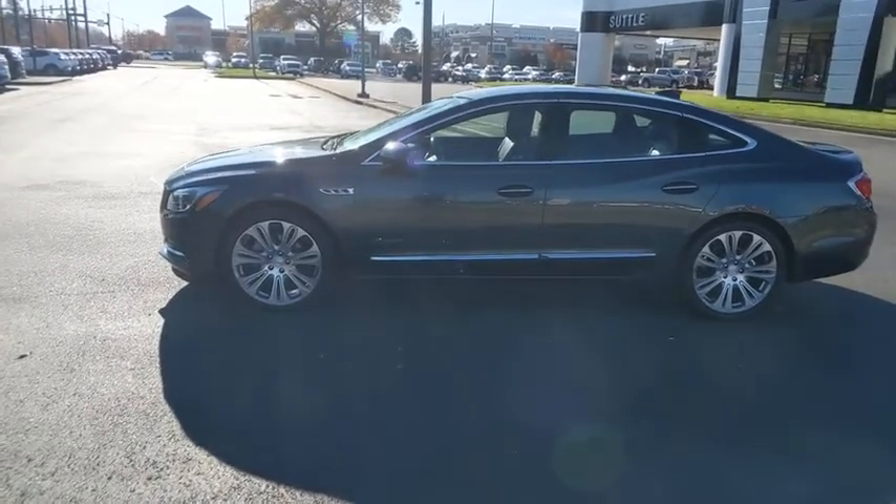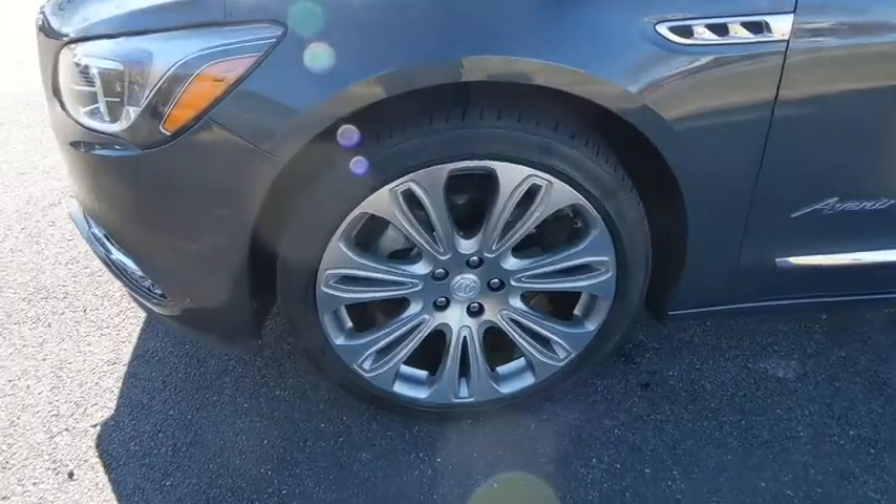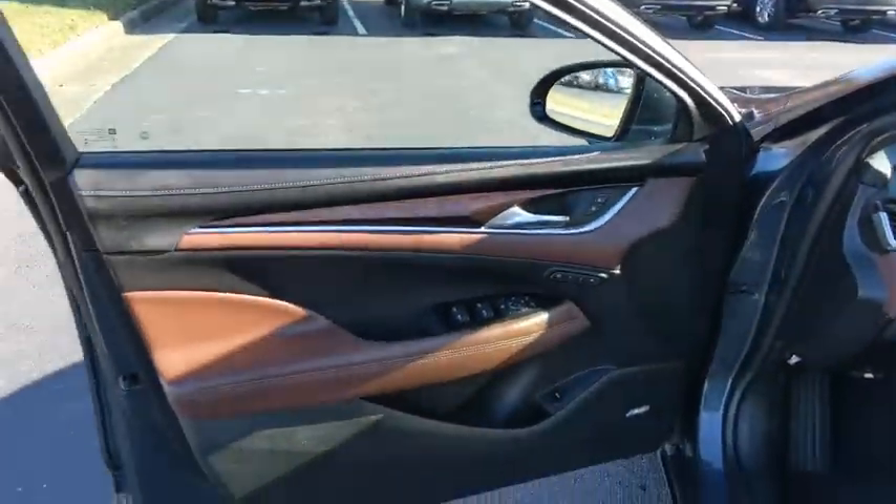Universal garage door opener, center armrest, power windows, rear window defroster, fog lights, security system, electronic stability control, heated front seats, heated steering wheel, trip computer, driver and front passenger heated seats, and panic alarm.